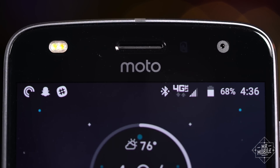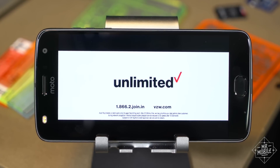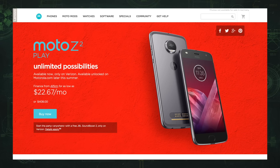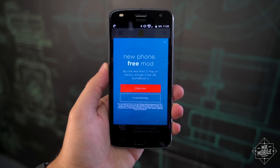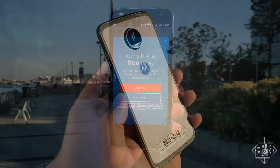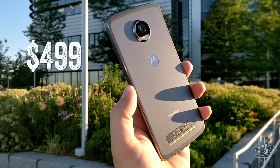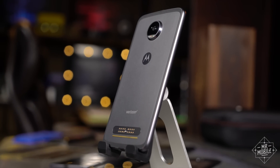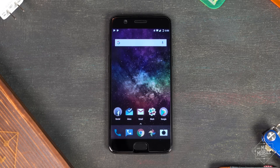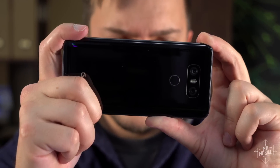Whether the Z2 Play will be worth it for you comes down to where you get it. Verizon Wireless is the exclusive US carrier partner, and if you're buying it to use on their network, it'll cost just over 400 bucks — early buyers also get the new SoundBoost 2 mod for free. But when it debuts in unlocked form later this summer, Motorola's planning to charge about 100 bucks more, which puts it up against the excellent OnePlus 5, which offers much more compelling specs, and the LG G6, which brings a much more versatile set of cameras.